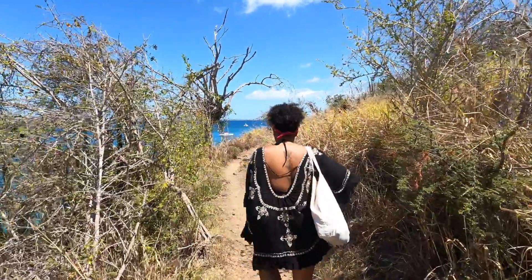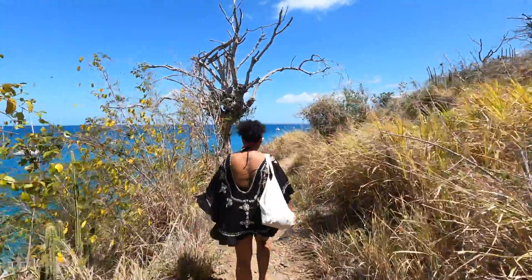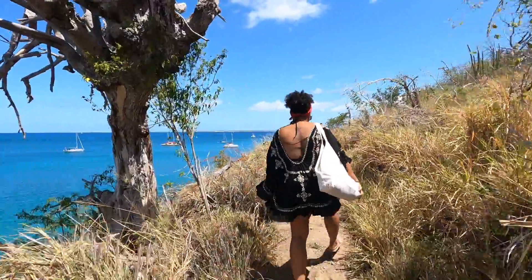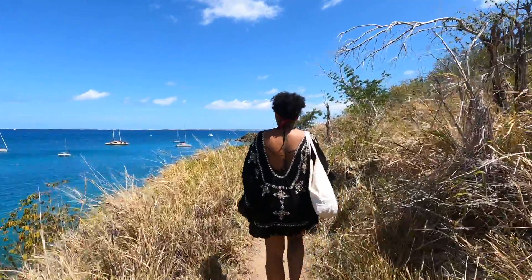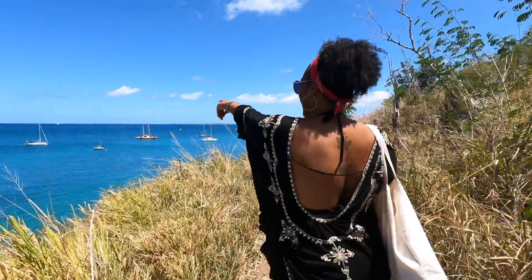Another thing to keep in mind is that unlike Friars Bay, Happy Bay does not have any restaurants, lounge chairs, or umbrellas. So if you are planning on spending the day at Happy Bay, it is best to pack light but pack all the necessities — an umbrella, maybe a beach chair, as well as beverages and maybe some food.